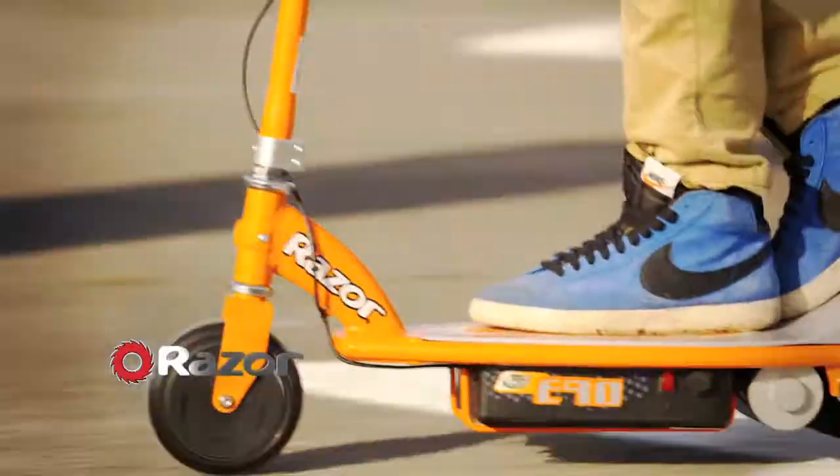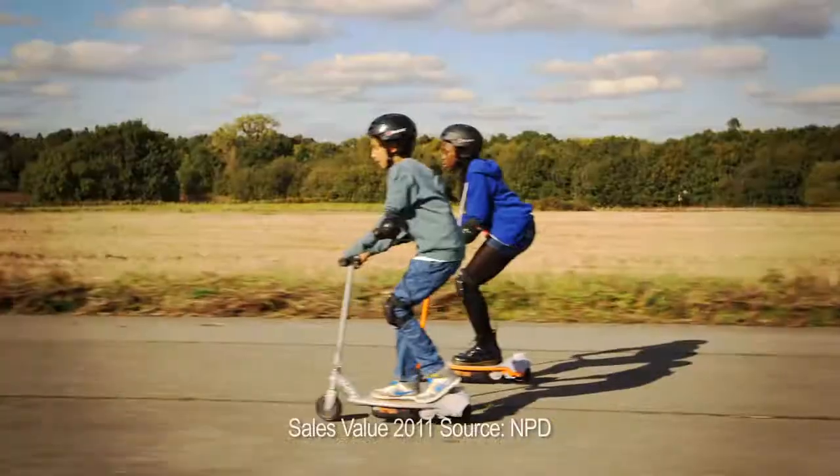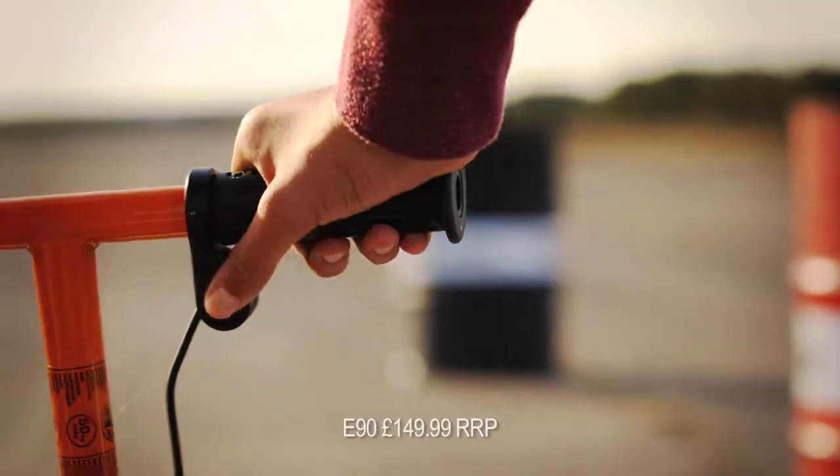Power up to the max with the E90 and E100 from Razor — the UK's number one electric scooter range for kids. Get in on the action with the Razor E90. Amp up your ride with the push of a button.